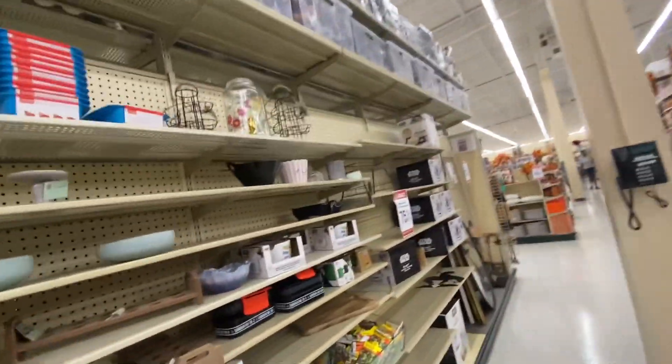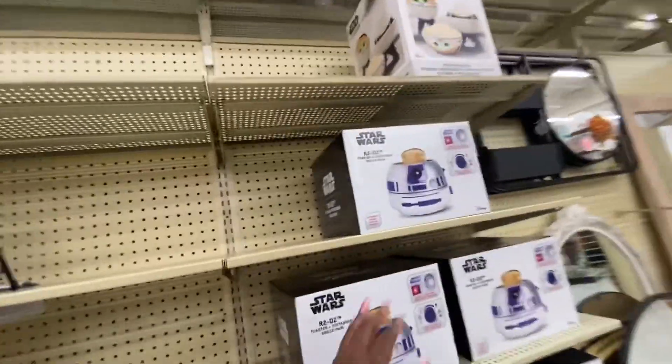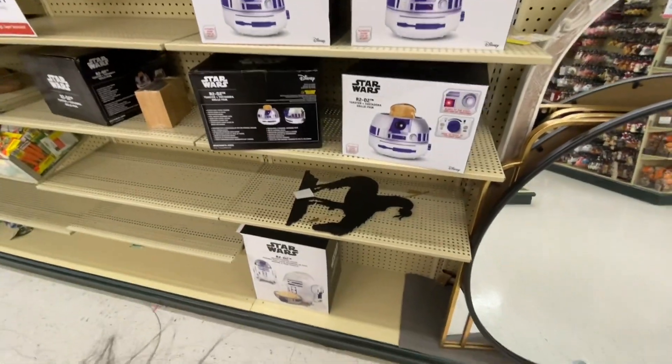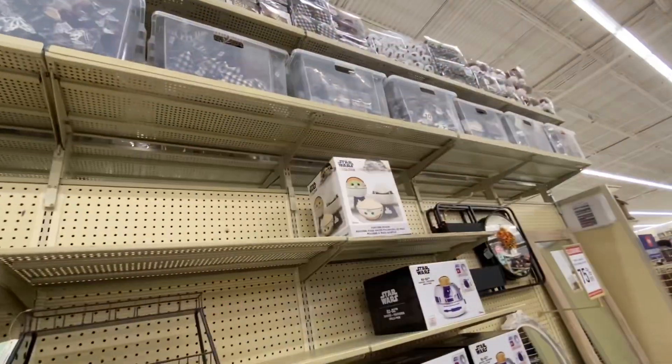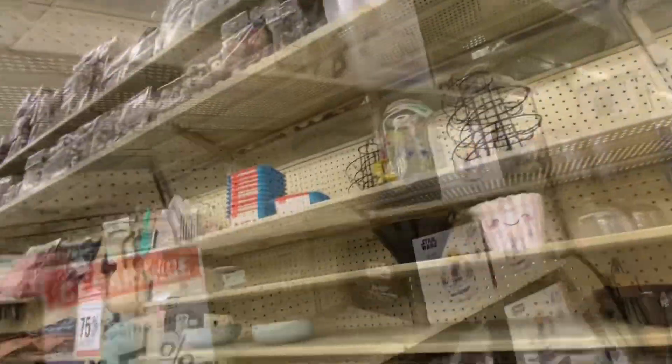Oh look at these Star Wars things! And I love this toaster oven, it is so cute — and the popcorn maker, oh my god! How much is it? That's 99 originally, so it's probably like 25 dollars now at 75% off.